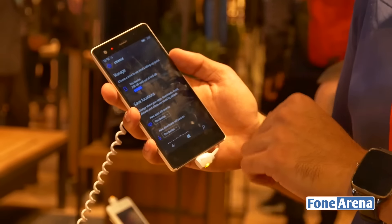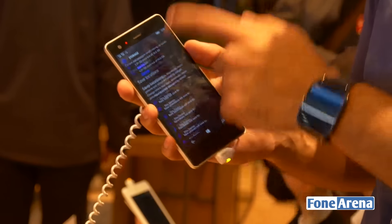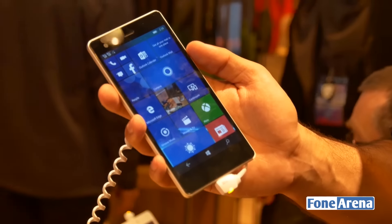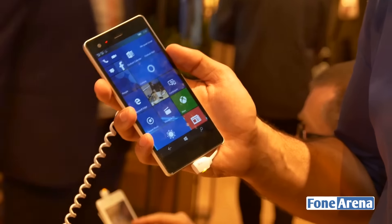The handset comes with 16GB of storage out of the box, with 14.6GB available to the user. You can expand storage further using a microSD card slot.